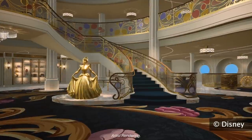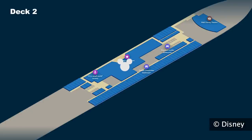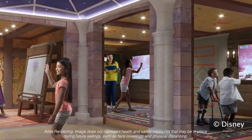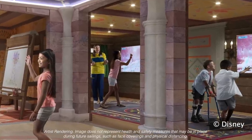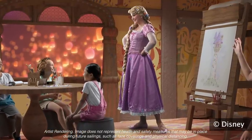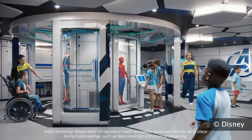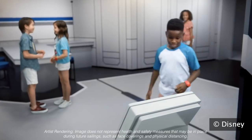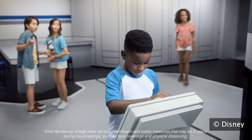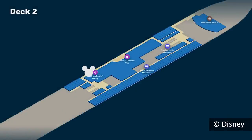There is also a slide that kids can use to go down to Deck 2 to enter the Oceaneers Club, for kids 3 to 12. Here they will find Fairy Tale Hall with Belle's Library, Rapunzel's Art Studio, and Anna and Elsa's Summer House. They'll also find Walt Disney Imagineering Lab, Marvel's Superhero Academy, and Star Wars Cargo Bay. For the youngest guests, six months to three years old, there is the Small World Nursery.